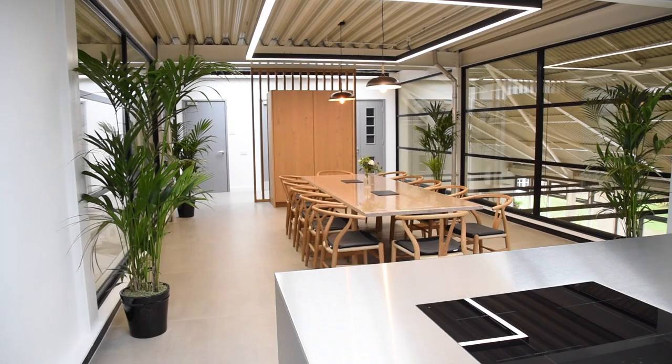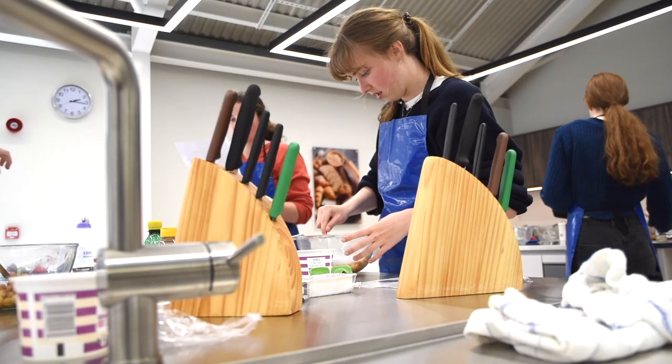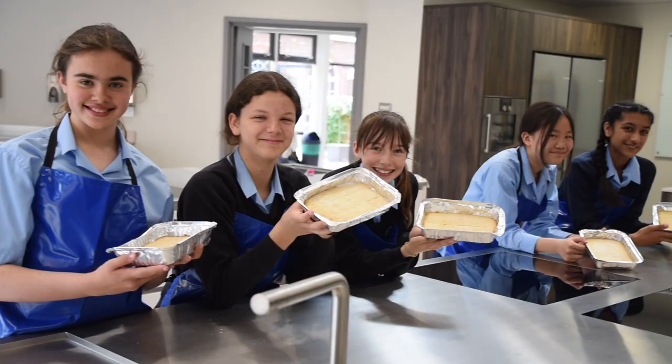Upstairs we have a fantastic chef's kitchen which is laid out with a dinner table for 12 people. The long-term thinking is that this will be available for lettings and for benefactors' dinners as well as for pupils to carry out clubs. It has a huge demonstration area, and the chef can then either provide the food for the pupils to taste, or the pupils or visitors can come down and recreate it themselves in the kitchens and then go back upstairs and enjoy it.